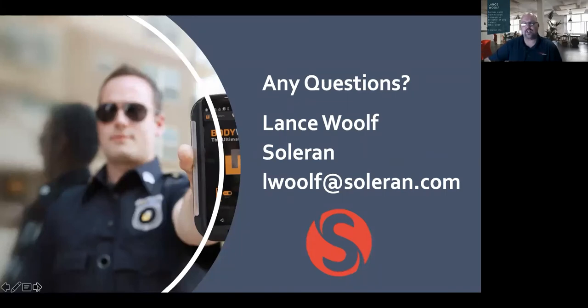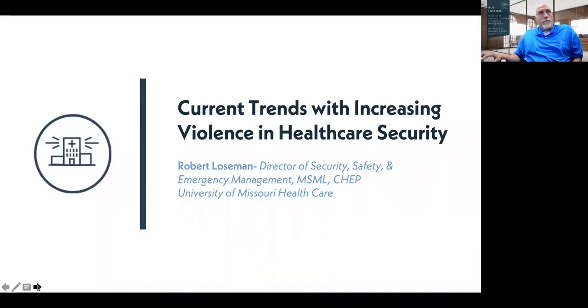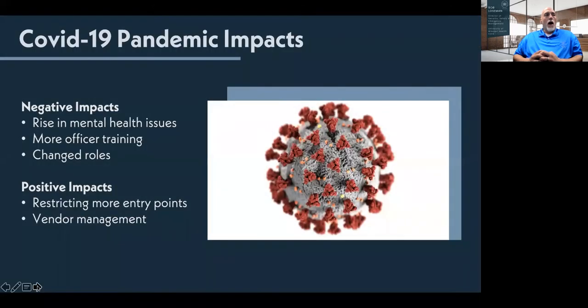That's all I have, so now we're moving over to Rob, who will talk about current trends happening within healthcare since Rob is dealing with it every day. Happy healthcare safety and security week to all the security professionals out there. If we're going to talk about future trends in security, we've got to start with the here and now — the impacts of the COVID-19 pandemic.